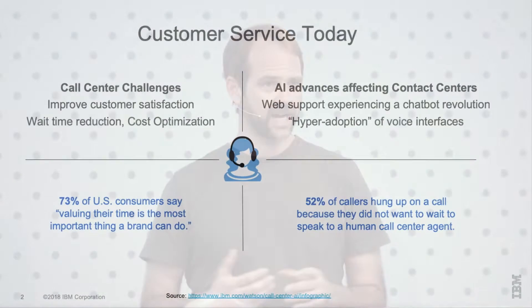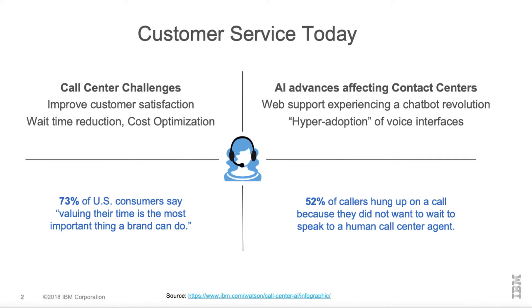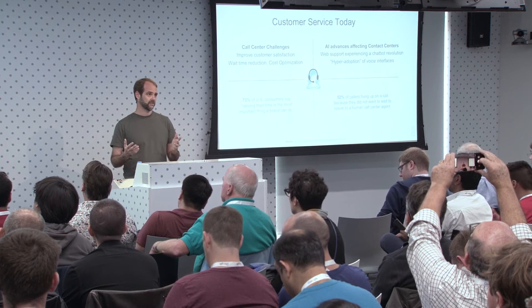There are lots of topics around voicebots, so I'm going to focus on that. In terms of customer service today, the call center challenges are the same as they've been for a long time: improved customer satisfaction while also reducing the cost of the contact center. Contact centers are very expensive to run — live agents are very expensive.